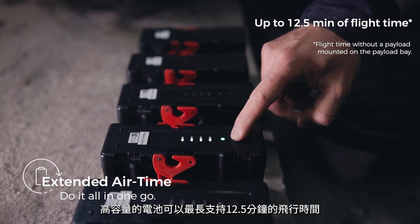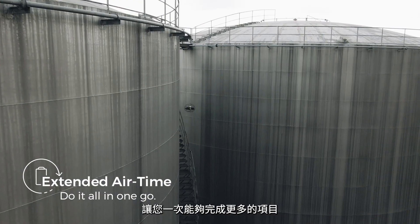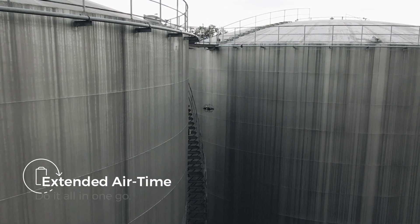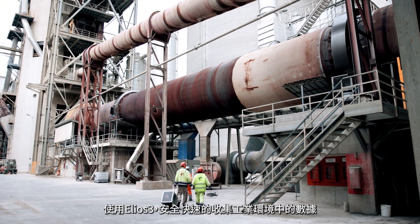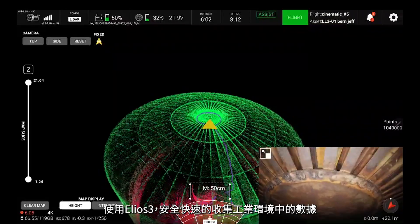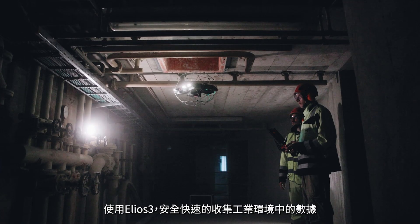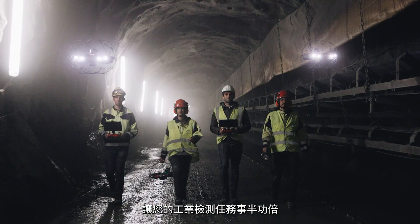Ilios-3 offers up to 12.5 minutes of flight time so you can go the extra mile on every single flight. In a radically changing industry, digitize the inaccessible using Ilios-3 and get full operational clarity inside your assets — in all safety.